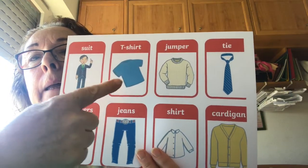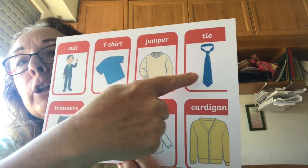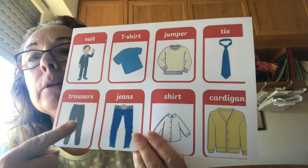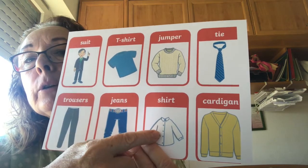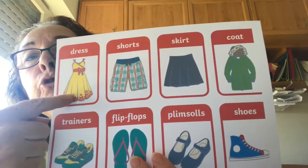Suit, t-shirt, jumper, tie, trousers, jeans, shirt, cardigan, dress.